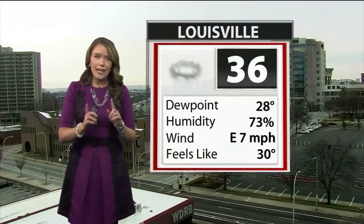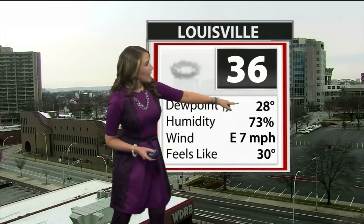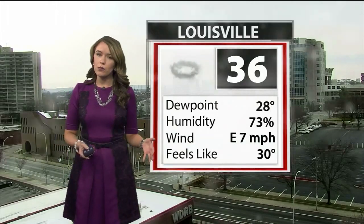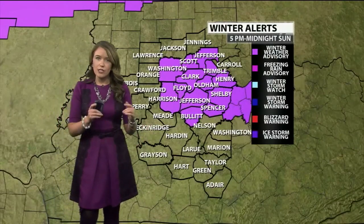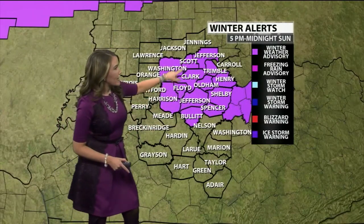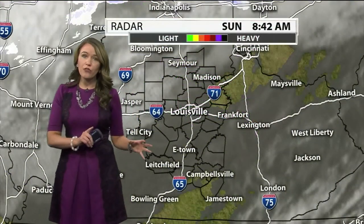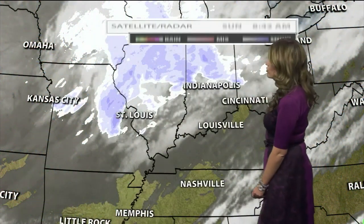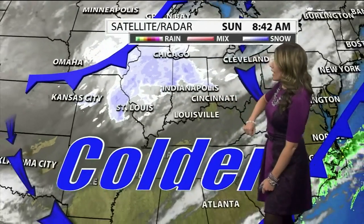We also have to get to what we're tracking back towards home — the potential for a white Christmas. It's currently 36 degrees, dew point at 28, with good moisture content in the area. Winds out of the east at 7 miles per hour, wind chill at 30 degrees. We have a winter weather advisory from the National Weather Service issued last night right around the metro area and just to the north, going into effect at 5 PM until midnight. We have mostly cloudy skies and snow just to our north and west, impacting St. Louis and Indianapolis.